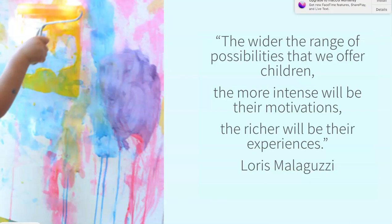Loris Malaguzzi was one of the leaders in Reggio Emilia after World War II. When they were putting together their early learning program, it was really the women in the community looking for somewhere for their children to be while they returned to work. He immediately saw the benefits of this program and added his expertise. This is one of his famous quotes: 'The wider the range of possibilities we offer children, the more intense will be their motivations, the richer will be their experiences.' As he developed the 100 languages of children — 100 ways that children can express their thinking and feeling — that exhibit traveled around the world, and this quote followed it.